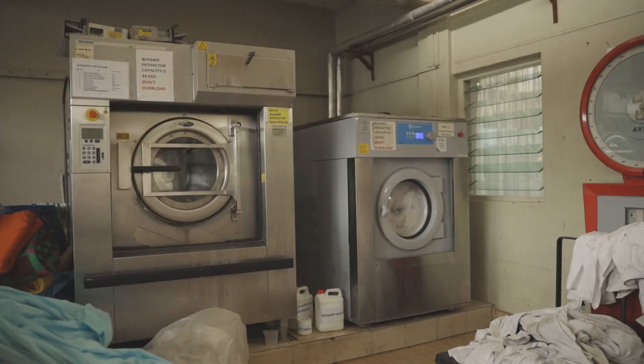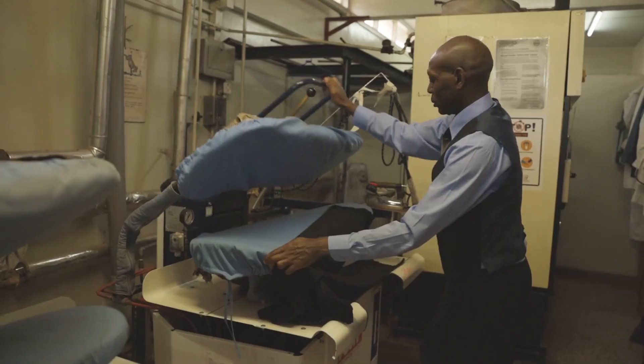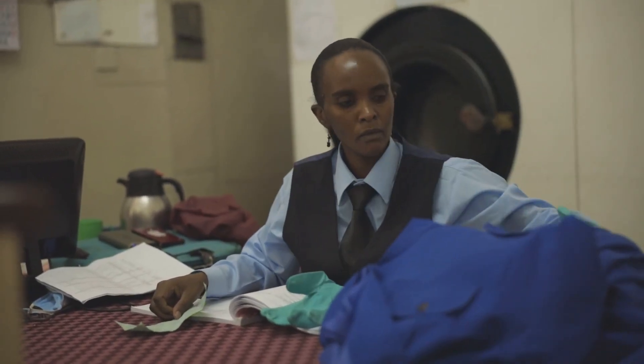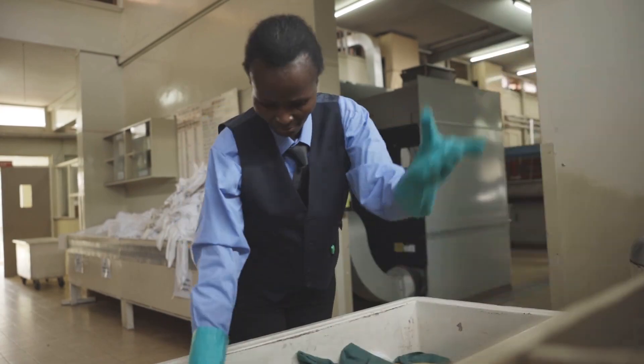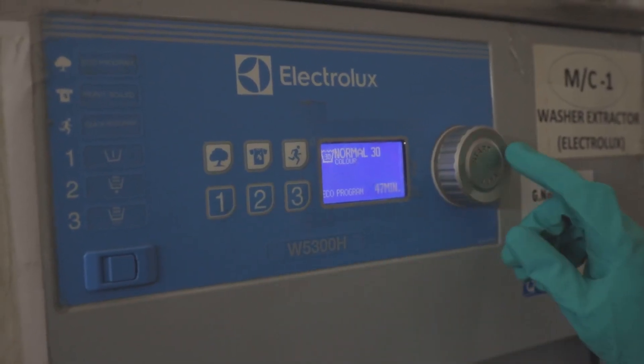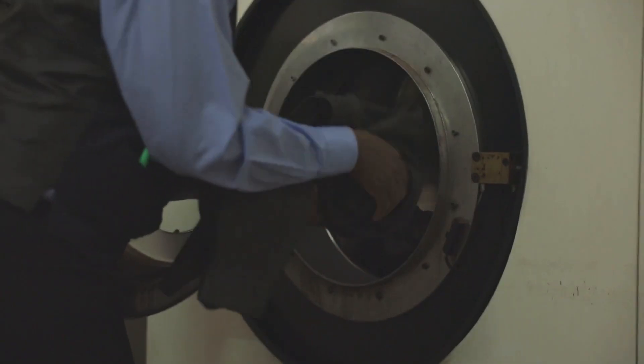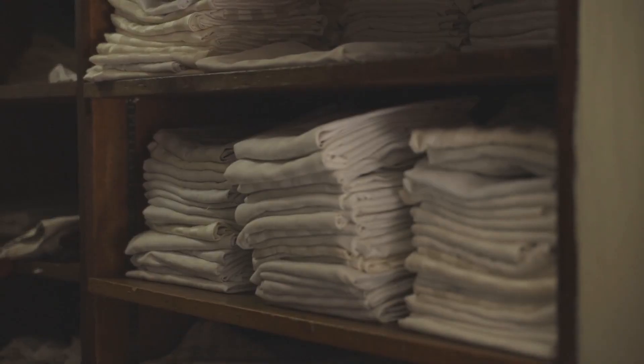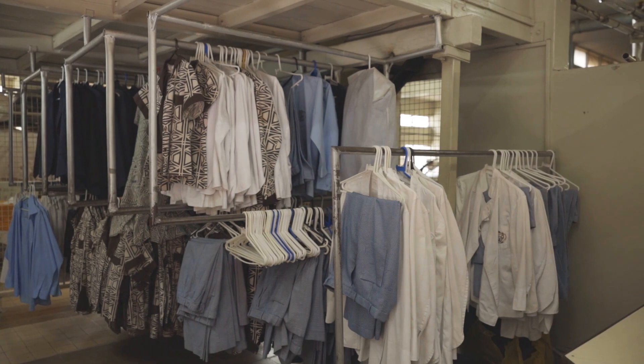Laundry operations is one of those skill sets that's easy to overlook, but there's a lot more to it than meets the eye. In a commercial setting, laundry involves chemicals, machines, coordination and impeccable timing to ensure that the linens leave the laundry room clean, crisp and on time.